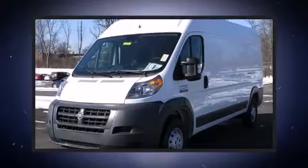Discerning drivers will appreciate the 2015 Ram Promaster 2500. Smooth gear shifts are achieved thanks to the refined six-cylinder engine, and for added security, Dynamic Stability Control supplements the drivetrain.